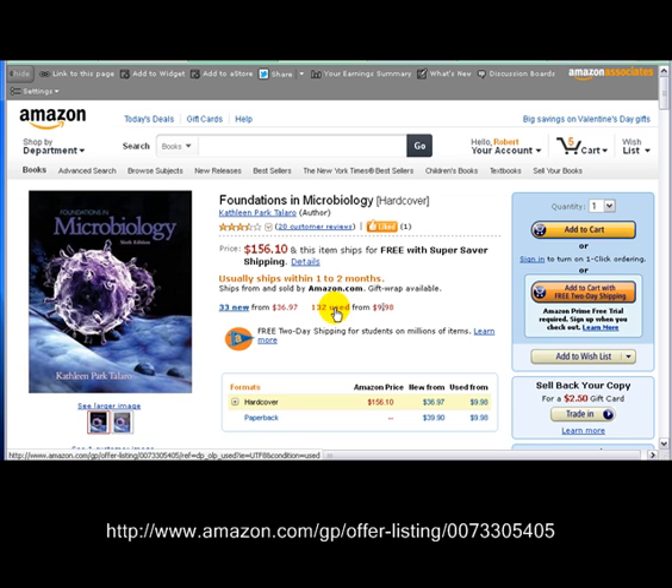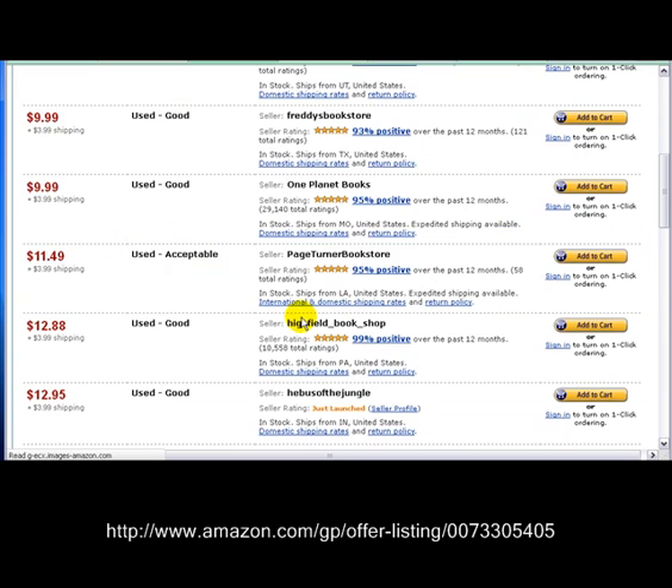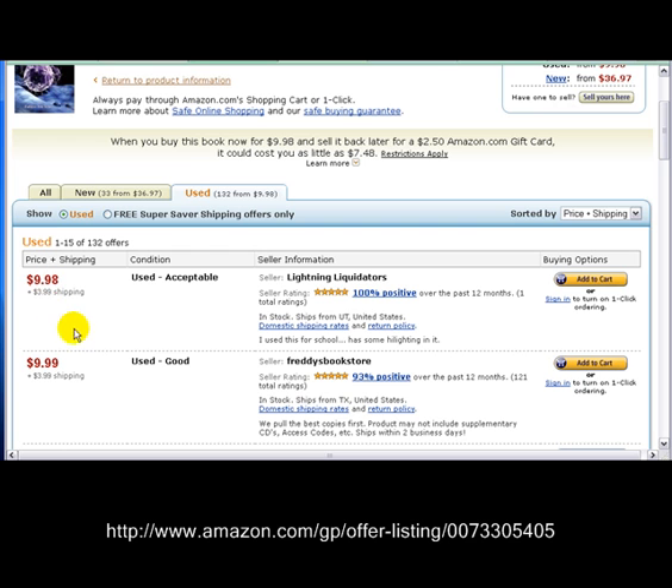If you'll click on this link that says 132 used, you've got a lot to choose from, but I'm telling you, we're the lowest price out there at $9.98. I think this book costs $100.00 — my wife took a nursing class and I remember paying $100.00 for it. So you're getting a heck of a deal for $9.98.